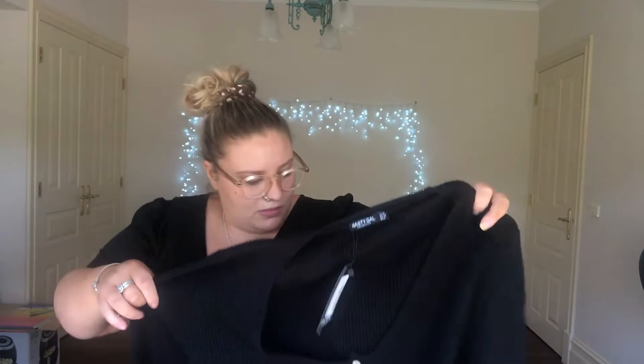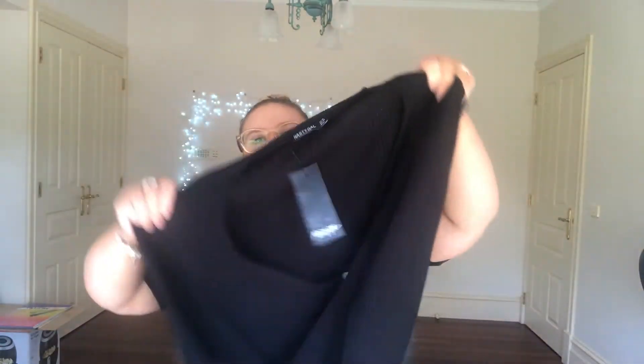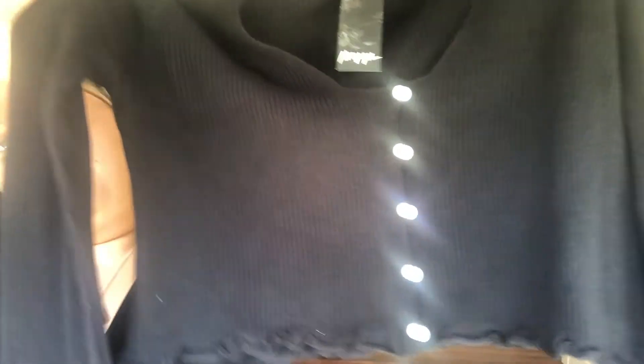Next I got this little cropped jumper — it's a ribbed material in a size 22, with long sleeves and a lettuce hem at the end. It's a cropped button-down jumper-style shirt. It's really thin — I don't know if you can see through it, but it's pretty thin so it won't keep you very warm.